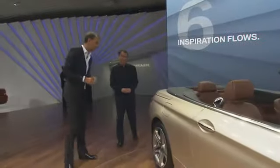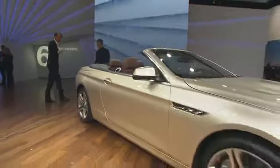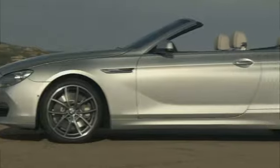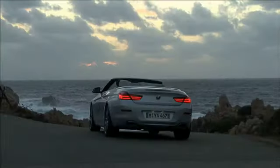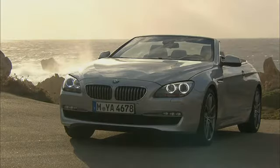We stretched the wheelbase, we improved the proportions. The sportiness becomes very visible when you look at the rear of the car — very strong shoulder, very strongly sculpted wheel arches, and tail lamps that are very flat and wide, emphasizing the width of the vehicle.